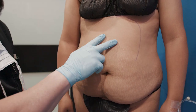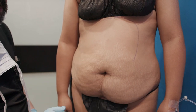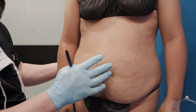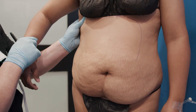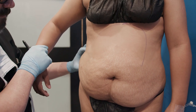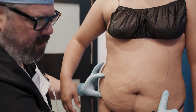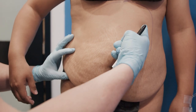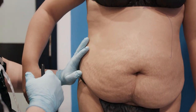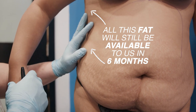But let's say we do a tummy tuck two, and then six months later we do a BBL — you'll see that, and I'm just going to lift your arm, all of this fat is still here. All of this fat here is still here, because I'm just removing this with the tummy tuck and lipoing this upper area. So none of this is disturbed.